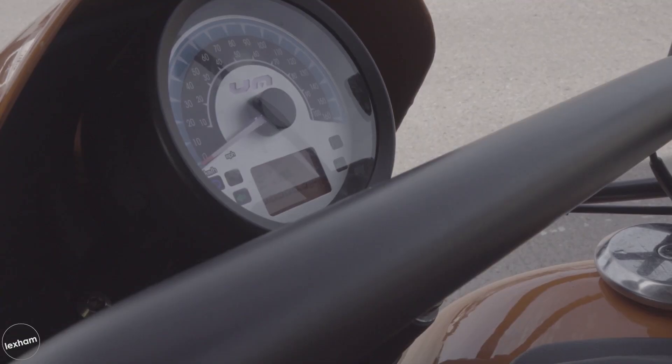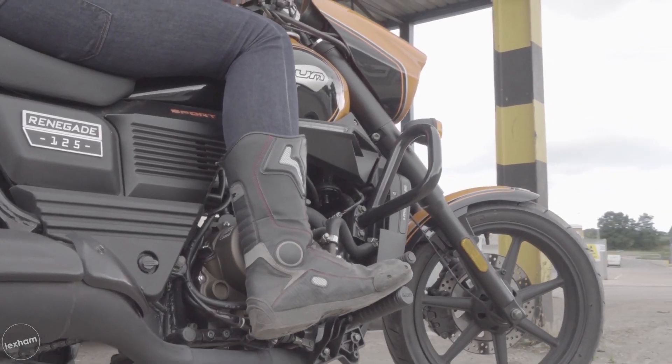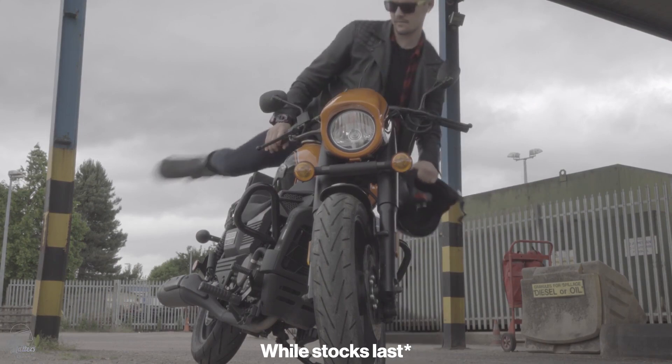Weighing in at 172kg, it does come in on the heavier side, but that's to be expected with this style of bike. With a big 18-litre fuel tank, you can expect to do some serious cruising on this one. Expect to pay £2,099.99.